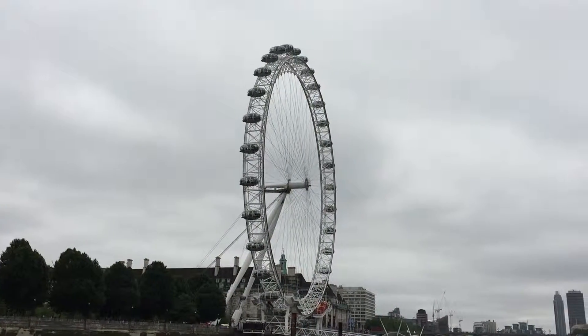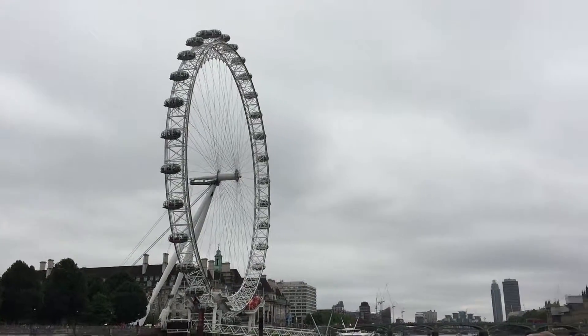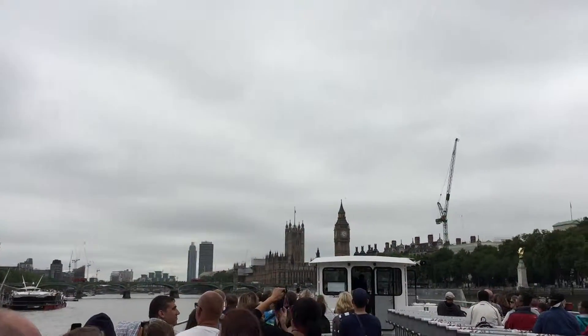There's a floating pub on the right, the Tattershall Castle. It used to be a passenger boat on the River Humber, and it's now moored in London as a floating pub.